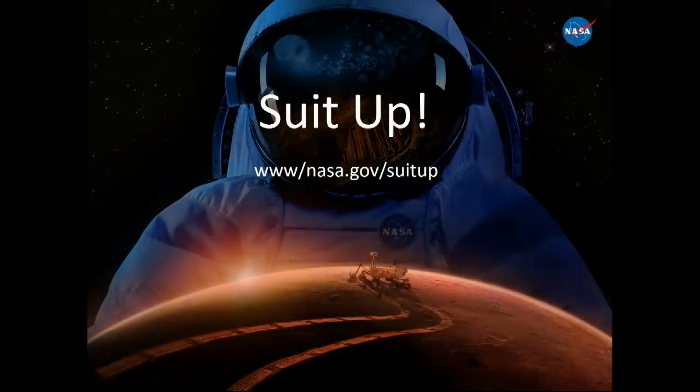Thank you Robert. Now Natalie will speak on EVA. She begins by mentioning the suit-up website, which has public-facing information about the 50th anniversary of EVAs, including a video showing the development of the next-generation spacesuit — the Exploration Extravehicular Mobility Unit, or XEMU. The site has references, the annual EVA Technology Workshop, and year-by-year updates on the design progress.